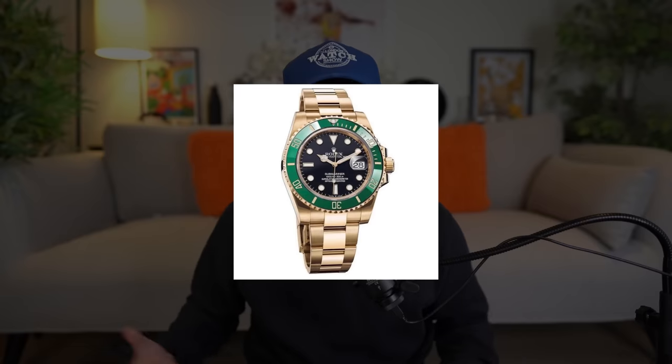It is that time again — it's the time of year where the watch community will probably incorrectly predict the new Rolex releases. But this year's a little bit different, a little bit more special because we have a few model anniversary years, and to start off with, it's the 70th year anniversary of the Submariner.